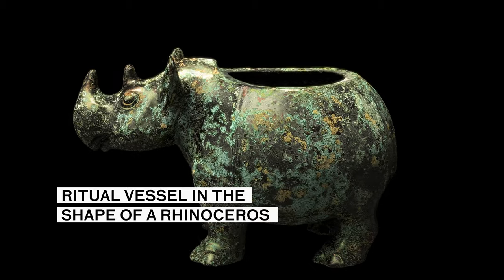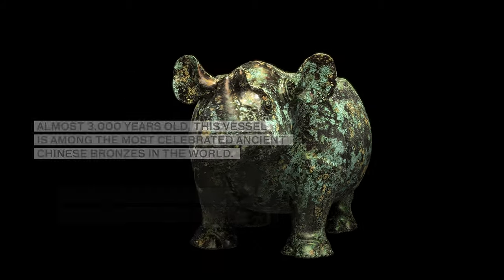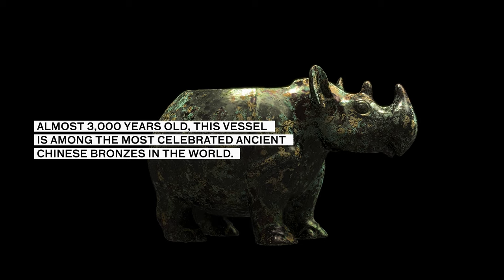Ritual Vessel in the Shape of a Rhinoceros. Almost 3,000 years old, this vessel is among the most celebrated ancient Chinese bronzes in the world.